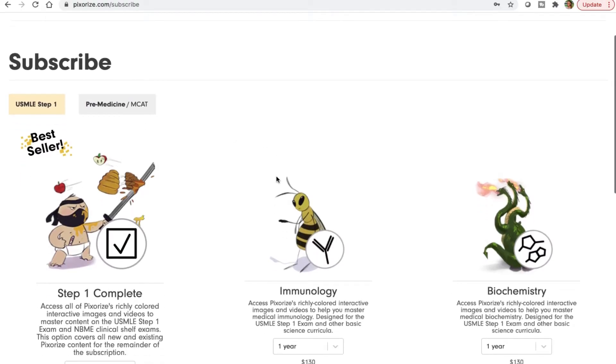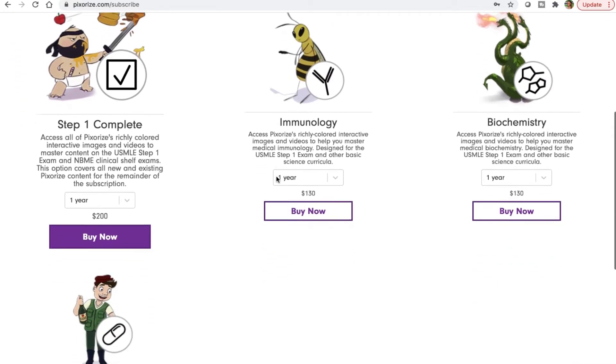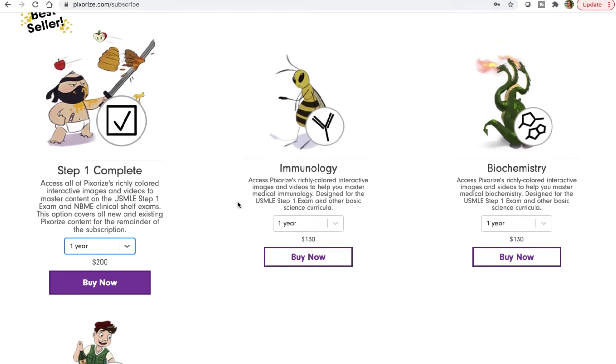You're getting 50% off something that's already less expensive than what you'd find elsewhere — save your money but still get the content. For USMLE Step 1 prep and NBME clinical shelf exams, you'll pay $200 for one year of access or $150 for six months, depending on how long you need it.